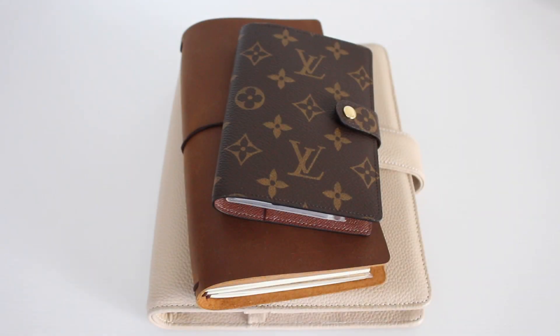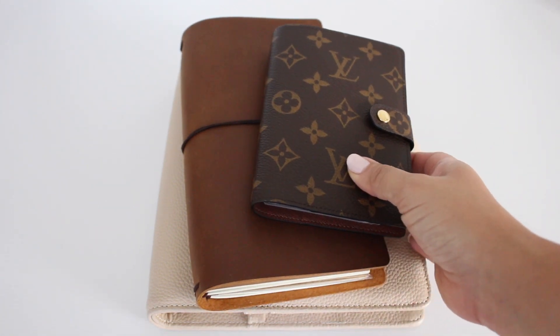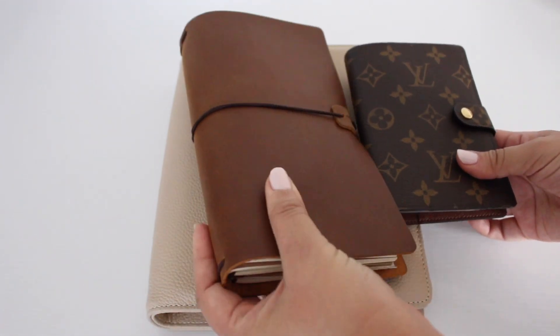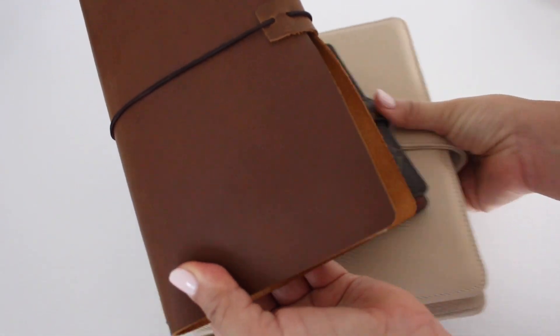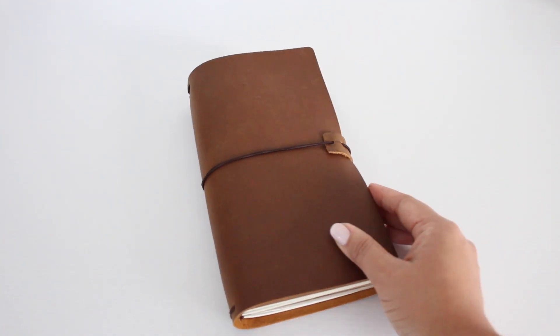Hi guys, welcome back to my channel. If you're new here, my name is Kathleen. I make planning and organization videos, and I also really love home decor, DIYs, thrifting, and fashion. Today's video is going to be my current planner lineup — I'm going to go through every single planner I purchased this year and give you a mini review on each of them.